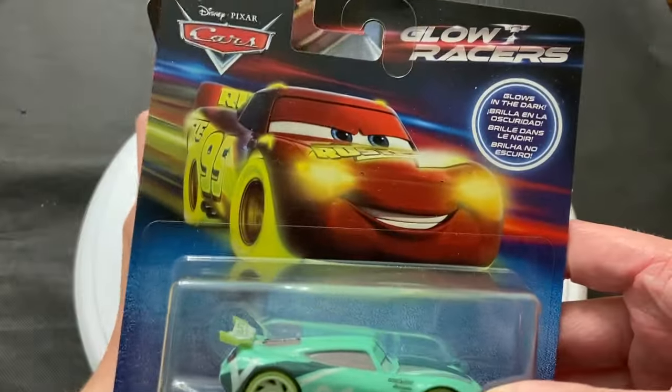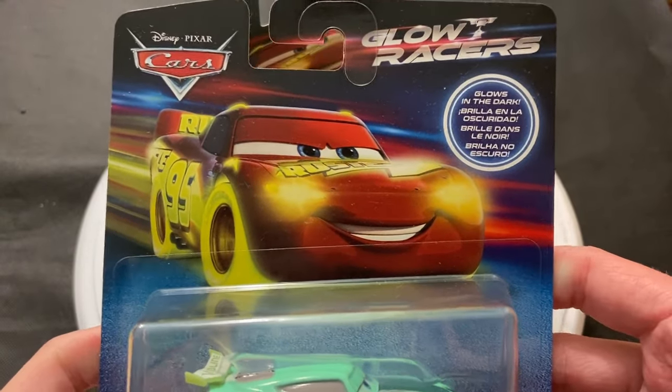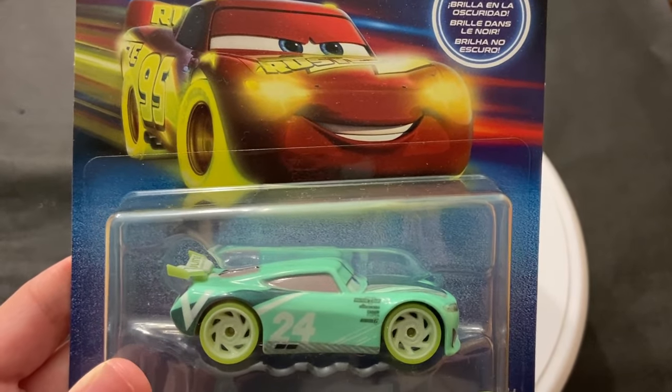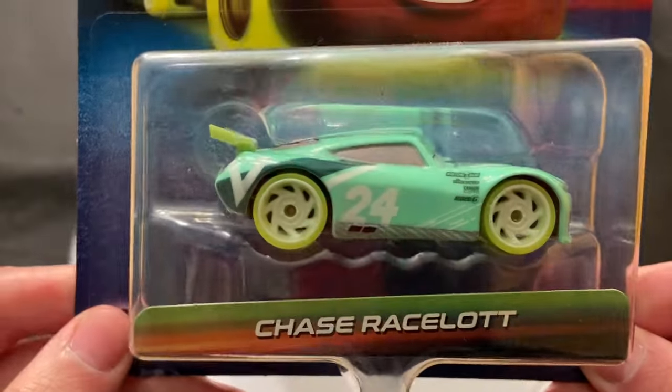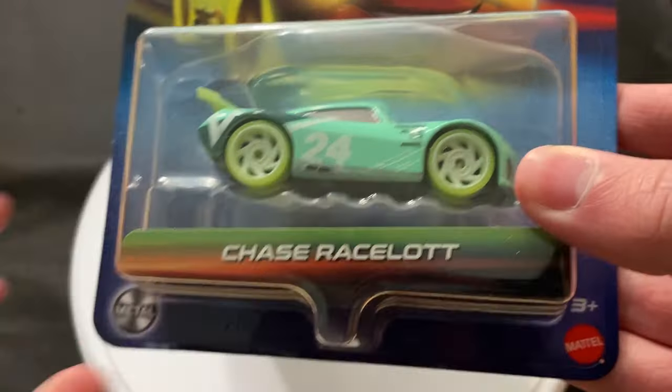They're basically the same packaging, so we'll just look at Chase's here. Glow Racers are kind of exclusive to Target, but I think you can find them at smaller stores — I think Meijer may carry them, Kroger, stores like that. But you're not gonna find these at Walmart. I don't think any of the big major retailers besides Target are gonna carry them.